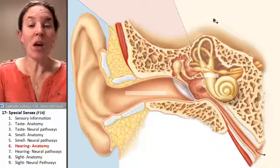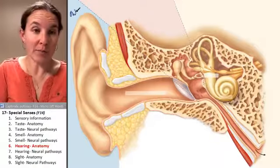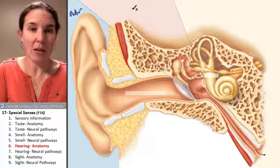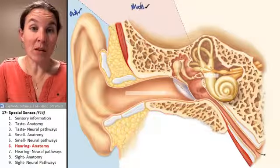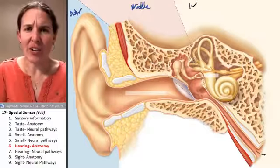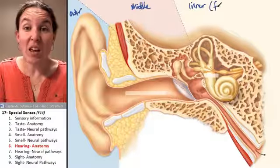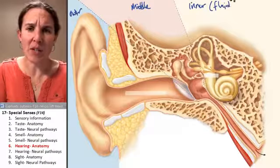Your ear has three parts. Outer — that's what you can see. Middle — that's filled with air. And inner — that's filled with fluid. Let's make a note of that because that will help us understand how it functions.